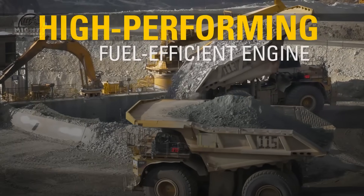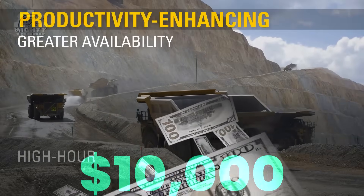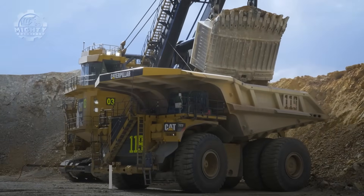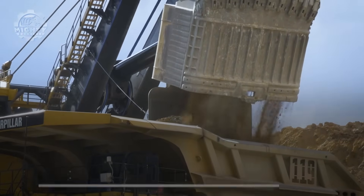Each tire stands taller than a grown elephant and costs tens of thousands of dollars. Yet despite its size, the 797F is known for smooth handling and surprising efficiency. In mining operations, it is the king of the haul road.